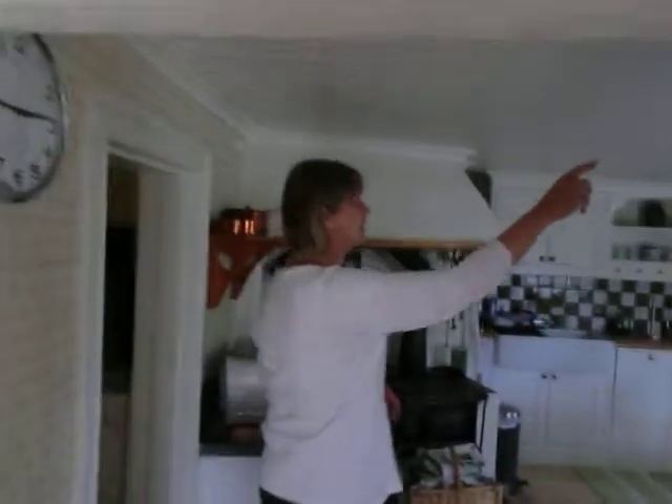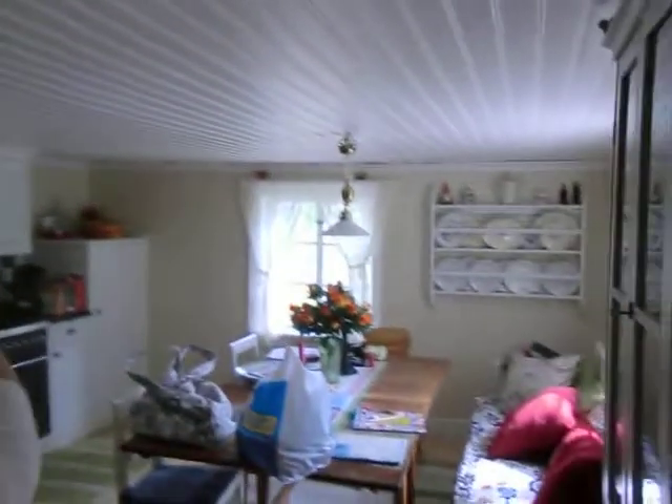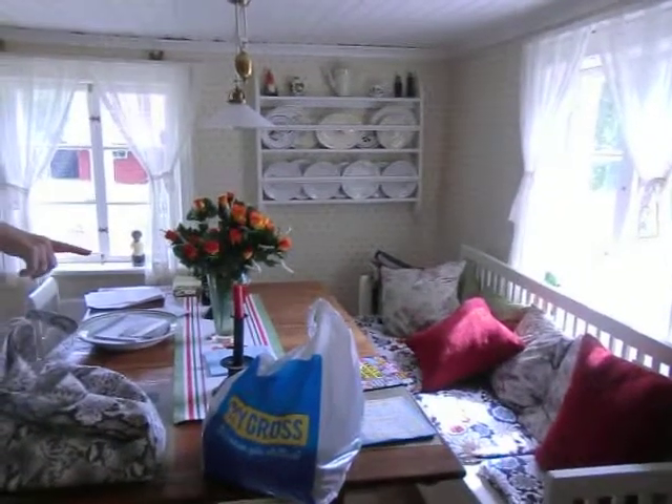The first thing you'll notice is that the ceiling sags a bit, which adds to its charm. Beautiful dining area. Old, old, old table — this will turn into a bed if it needs to.